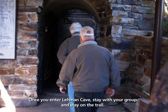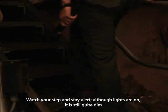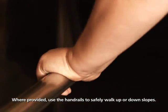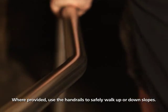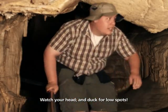Once you enter Lehman Cave, stay with your group and stay on the trail. Watch your step and stay alert. Although lights are on, it is still quite dim. Where provided, use the handrails to safely walk up or down slopes. Watch your head and duck for low spots.